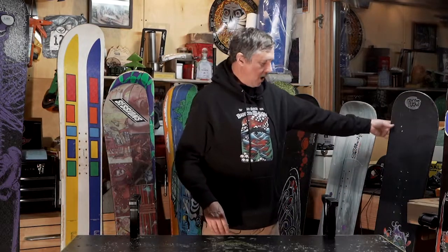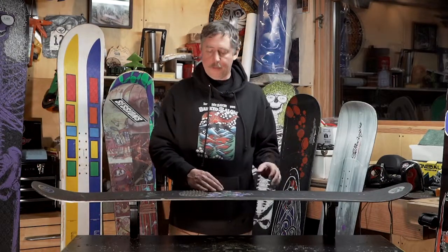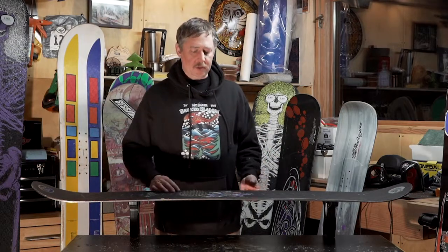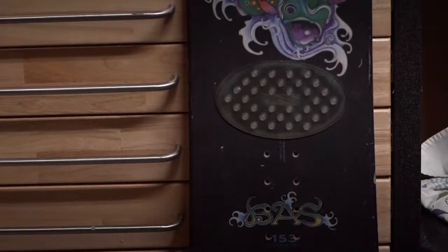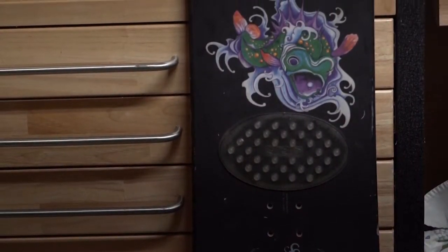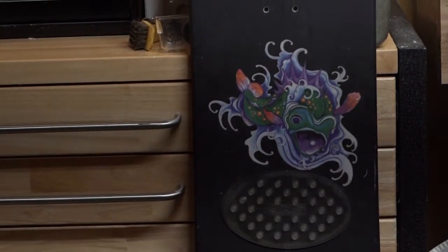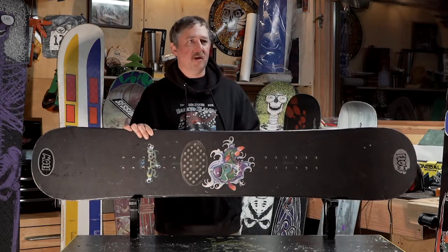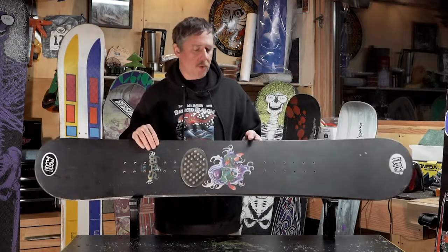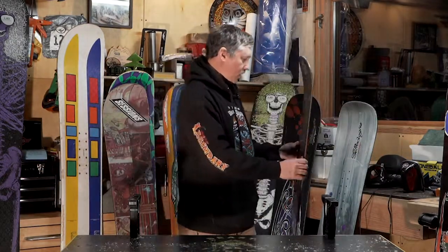At one point we kind of lost GNU as a brand, and that's one of the reasons Lib Tech got started up. With the success of Lib Tech we were actually able to acquire the GNU branding back, and we started doing cap construction boards focused on local shredders. This is a Jason Bass pro model — everyone at Baker back in the day seemed to ride these. He had a 153 and I think a 170, so you could have your big gun and your jib board. These are iconic Baker Northwest shredder boards for GNU.